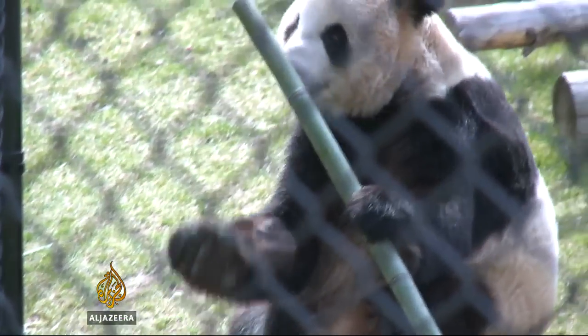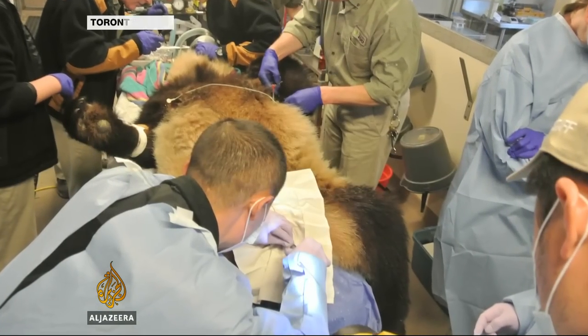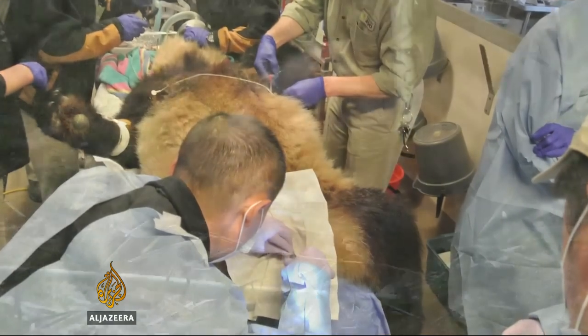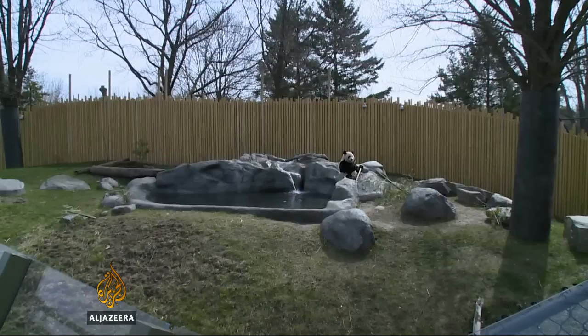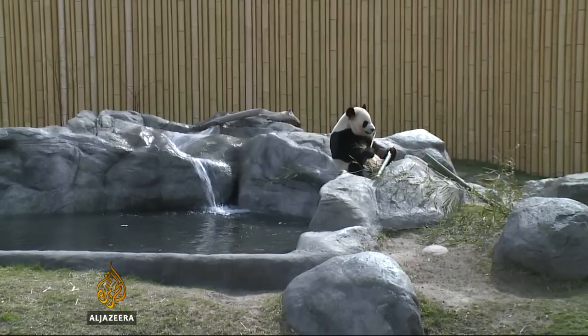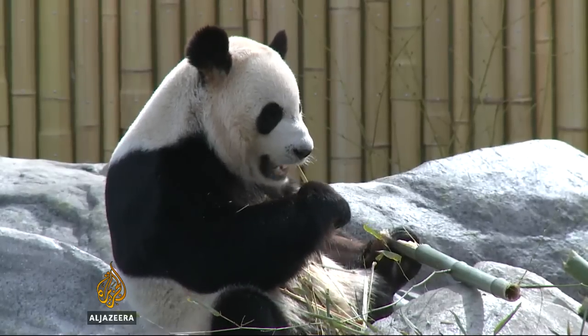Notoriously unwilling to breed naturally, the giant panda Er Shun was just given frozen sperm sent to Canada from China. Now researchers in both countries anxiously wait to see if she gets pregnant. Helping creatures like these survive the ravages of sharing space with humans, the Biobank and others like it are fighting to keep the world's animal species alive.